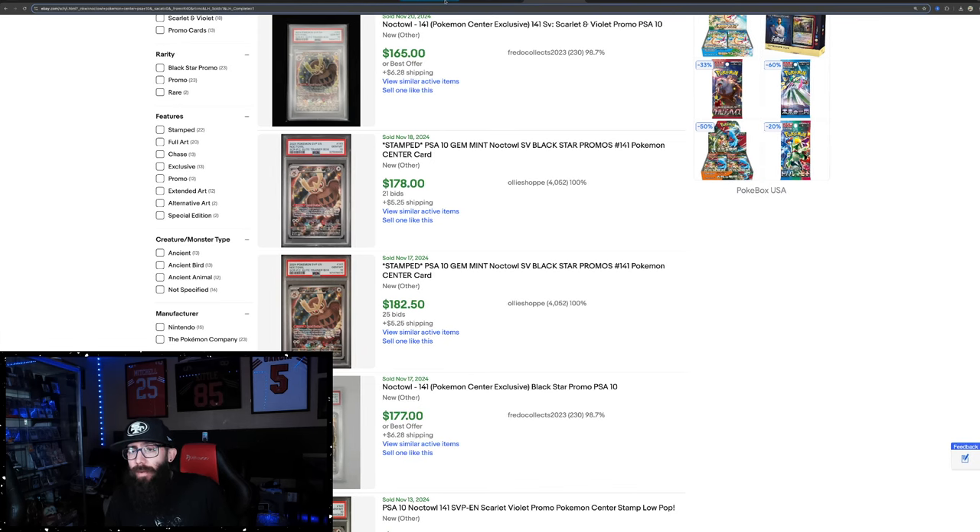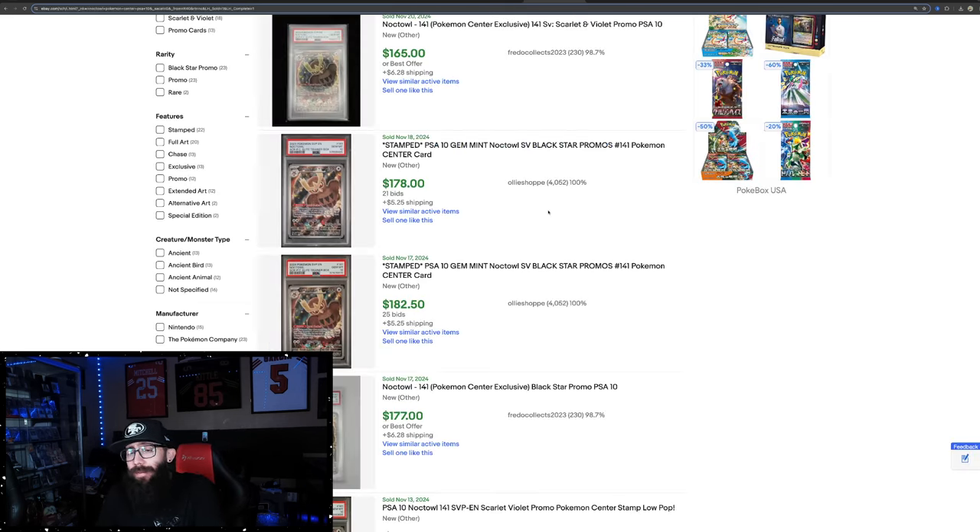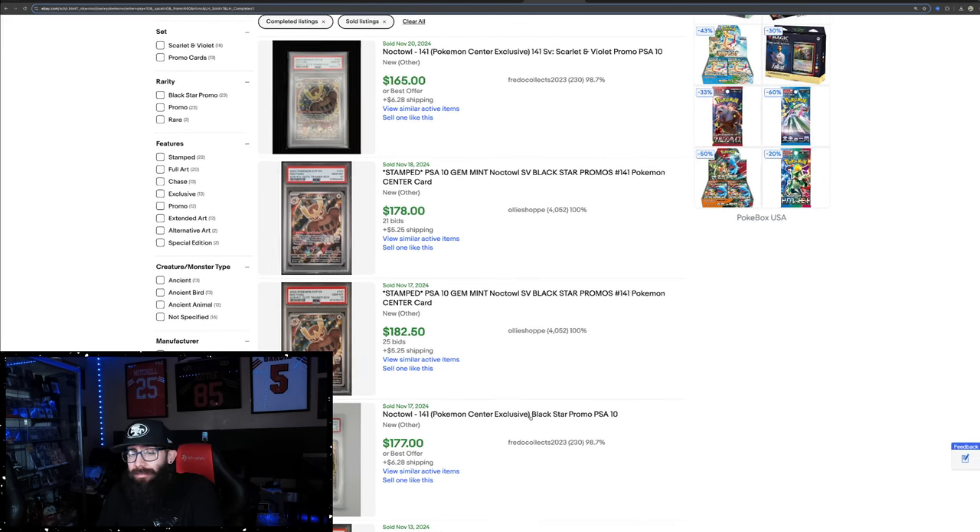You can order your set of four and get a sealed case. Divvy it up however you want — keep them all sealed, open them all, you have a chance to grade those cards. You no longer need an expensive PSA membership. You can just go to GameStop and drop off your cards — it's $15 a card. Grading is a lot more accessible now, and that's part of why I bring this up. PSA 10 — this is easy money here.